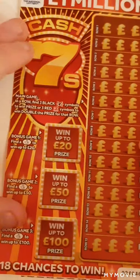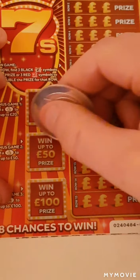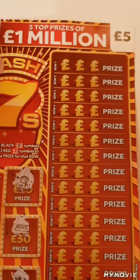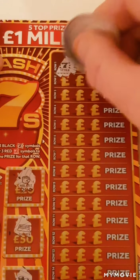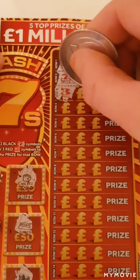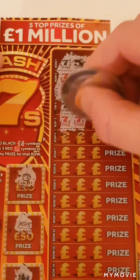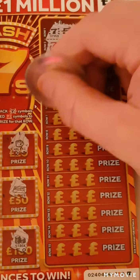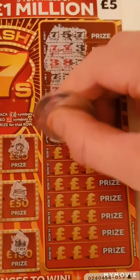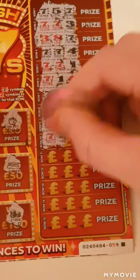Let's see if we can get a win on the Cash Sevens. Down here we're looking for the fingers. Nope, nope, nope - no fingers. We have to match either three red or black sevens. It's not looking good so far on this card.